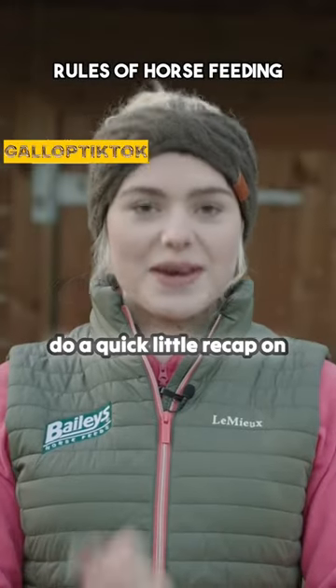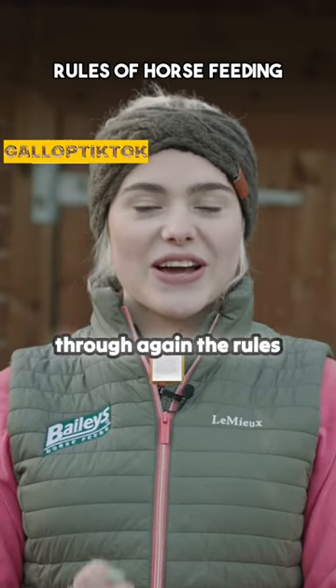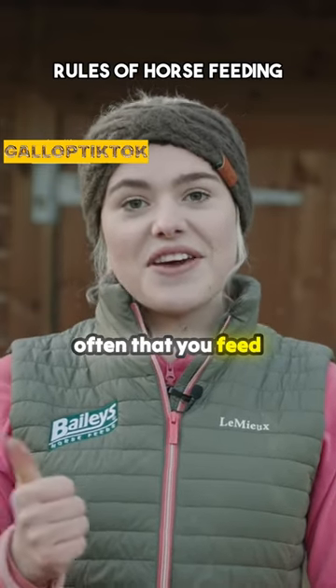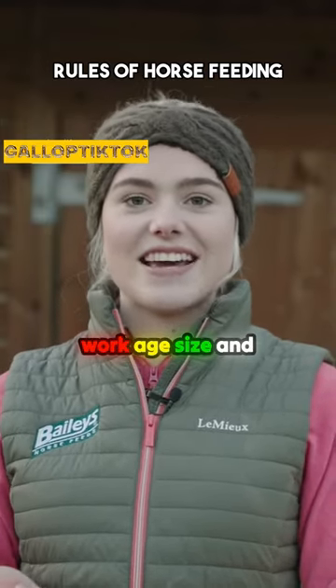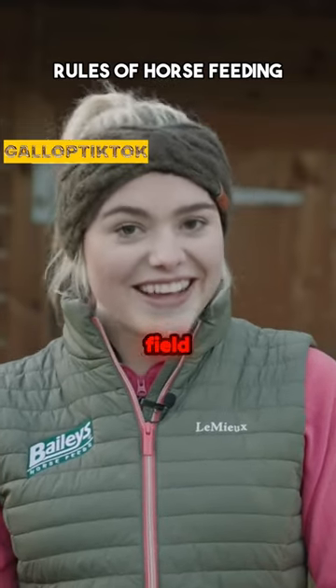I thought I'd do a quick little recap on everything we've talked about today. So I'll go through again the rules of feeding. You need to make sure you feed a little but often, that you feed plenty of roughage, that you feed according to work, age, size, and temperature — time of year and whether they're in a stable or out in the field.